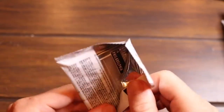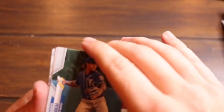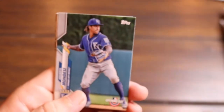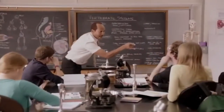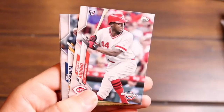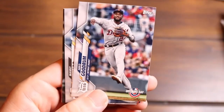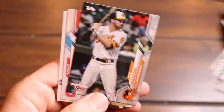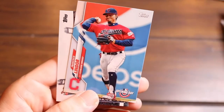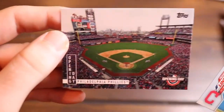Alright guys, hang in. We're getting to the bottom of this thing. We got the two hanger packs after that. Adalberto Mondesi — you done messed up, A-A-Ron! Aristides Aquino rookie card, Nick Goodrum, Manny Machado, Trey Mancini, Francisco Lindor, and then the Phillies ballpark.